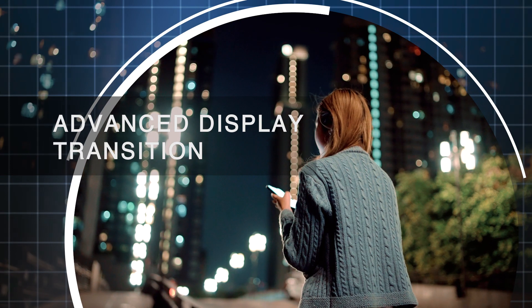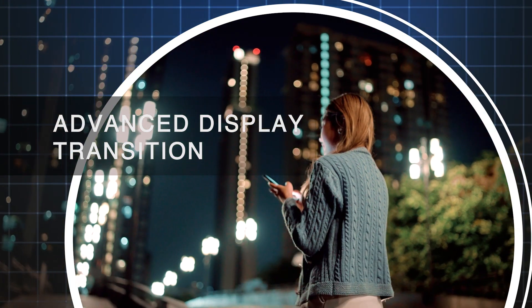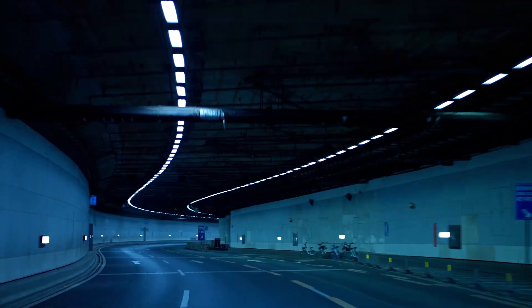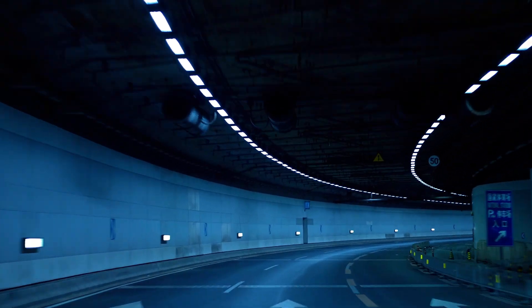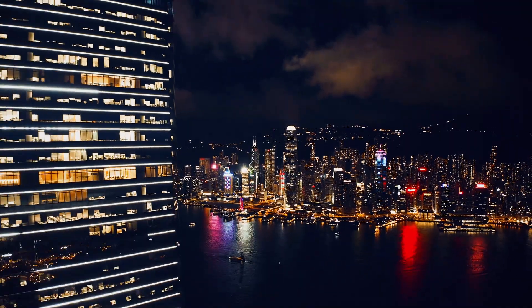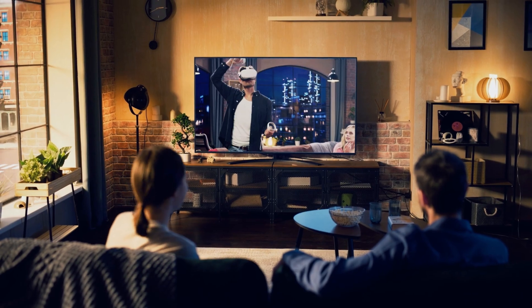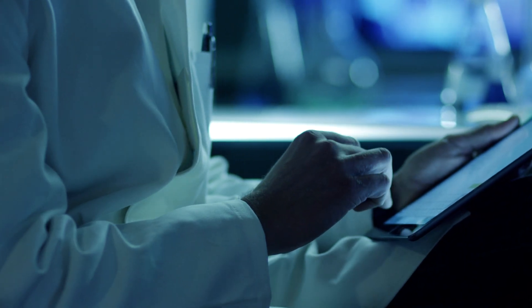LED, or light emitting diode, technology has played an increasingly critical role to provide cost and power efficiency improvements which revolutionized the global lighting market and enabled higher performance, more efficient, and lower cost commercial, consumer, and mobile displays.